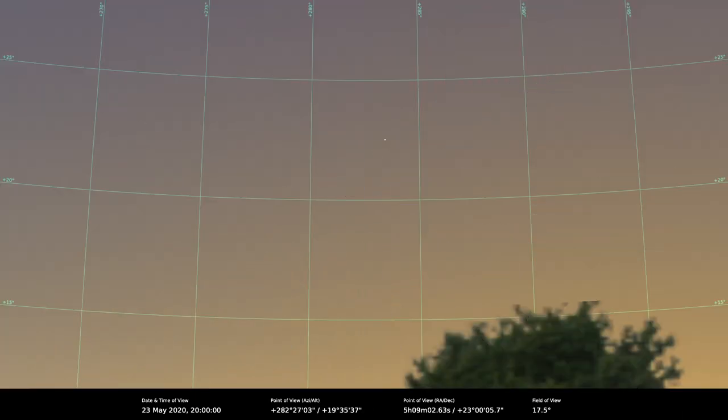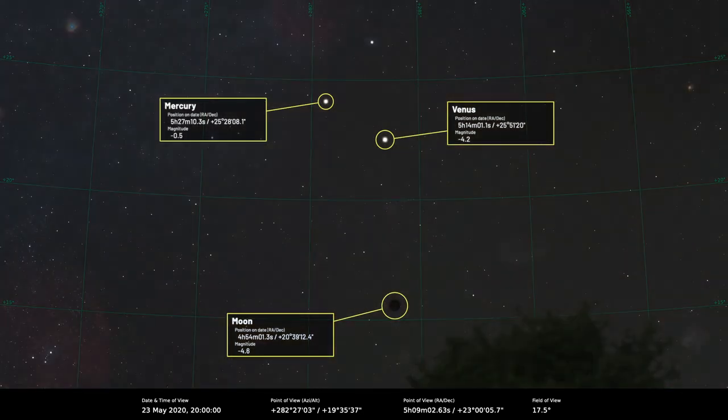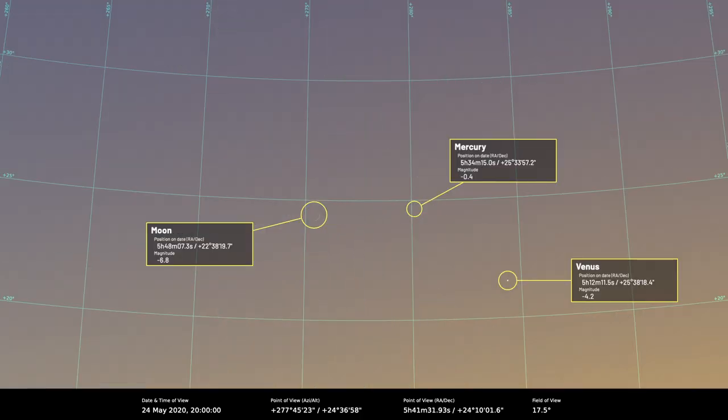On the 23rd of May a very slender 1% illuminated waxing crescent moon will sit 6.3 degrees to the south of Venus and Mercury. The moon sets about an hour after the sun, so it's going to be a tough spot against the bright evening twilight, but still quite an interesting view, and it'll make an interesting photograph if you can take a shot of it. If you don't get it on the 23rd there is a better opportunity to see the moon — it'll be 4% lit and lying five degrees to the southeast of Mercury, which will be about magnitude minus 0.3 at that time. From the UK that places the moon to the left of Mercury.